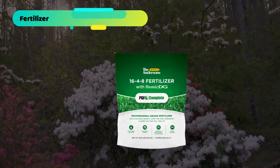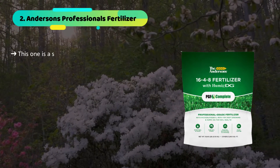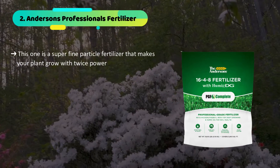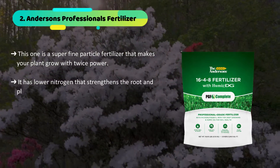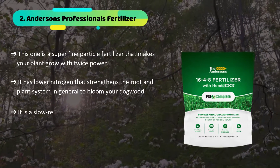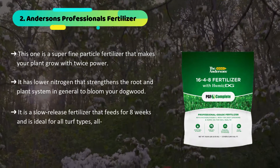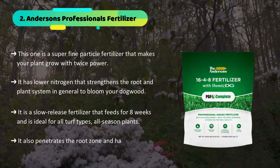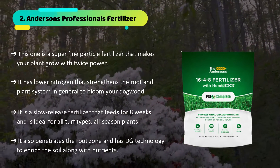The second product we have is Anderson's Professionals Fertilizer. This one is a super fine particle fertilizer that makes your plant grow with twice the power. It has lower nitrogen that strengthens the root and plant system in general to bloom your dogwood. It is a slow-release fertilizer that feeds for 8 weeks and is ideal for all turf types and all-season plants. It also penetrates the root zone and has DG technology to enrich the soil along with nutrients.